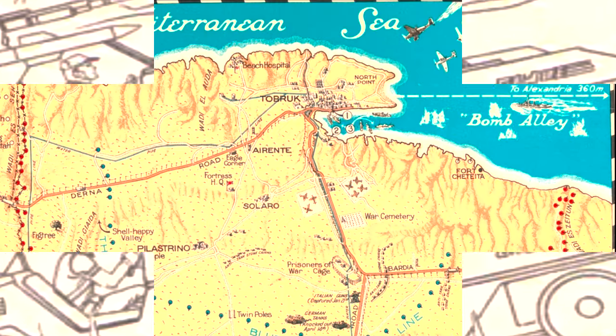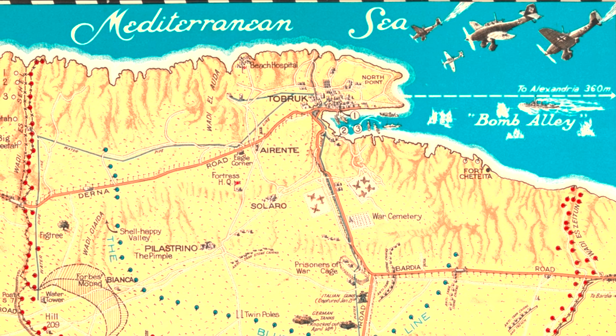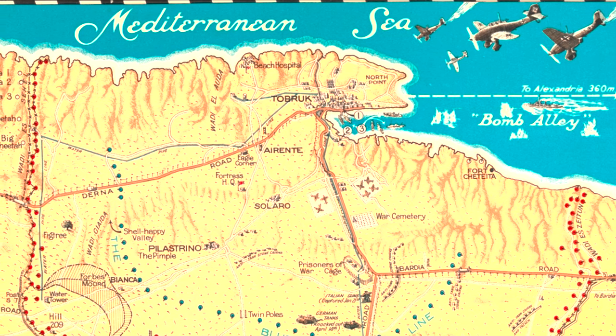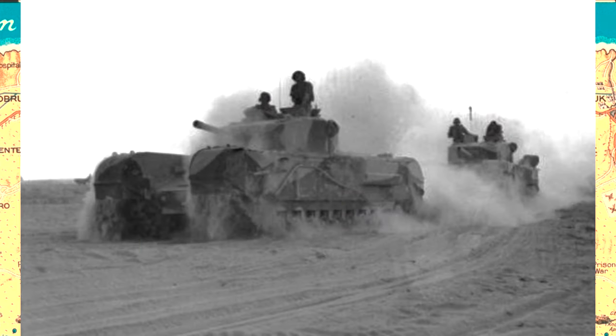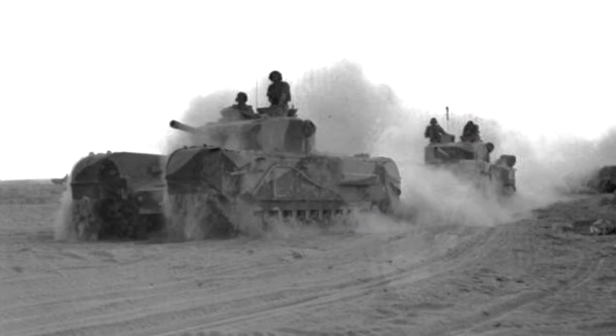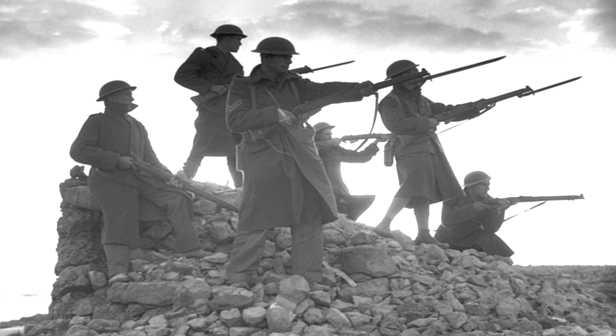But what about the name Desert Fox? For that answer, we head to North Africa during World War II. The deepwater port city of Tobruk on the Mediterranean coast of Libya was, for a while, controlled by Graziani's Italian forces. It needed to be captured, as that was a critical port that would serve as a staging point for defensive operations in Egypt to control the critical Suez Canal.